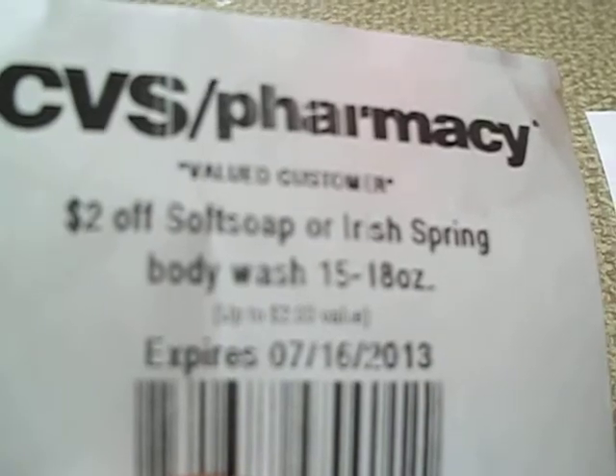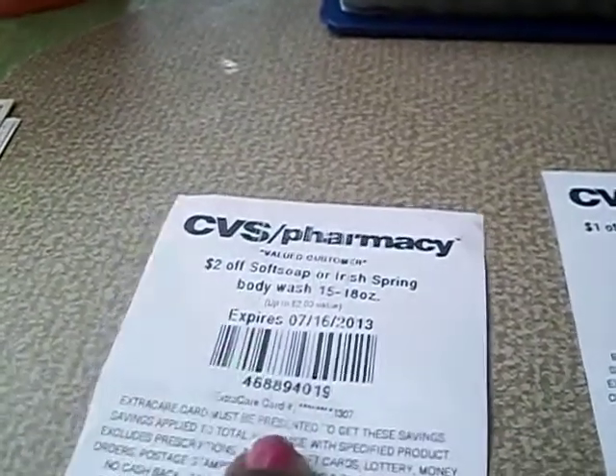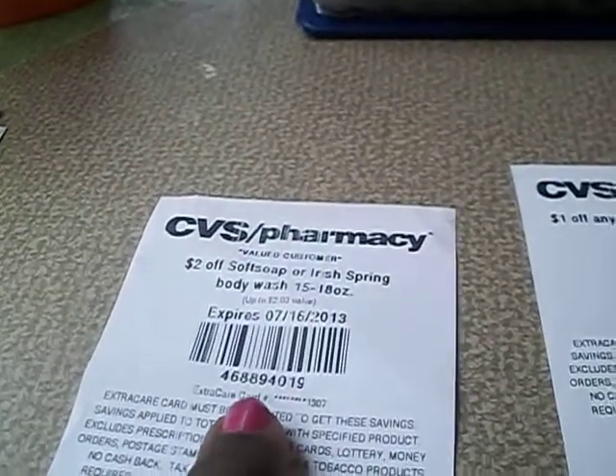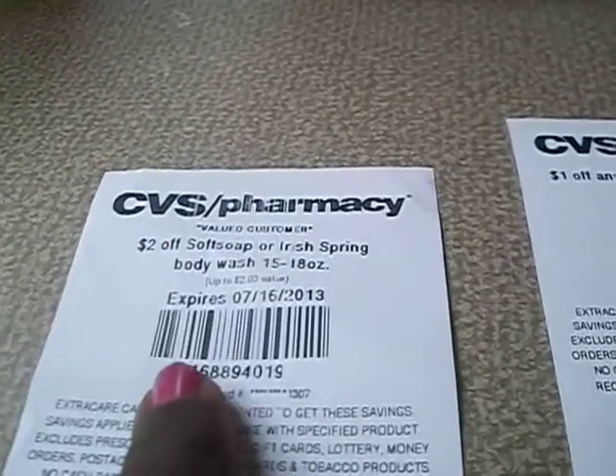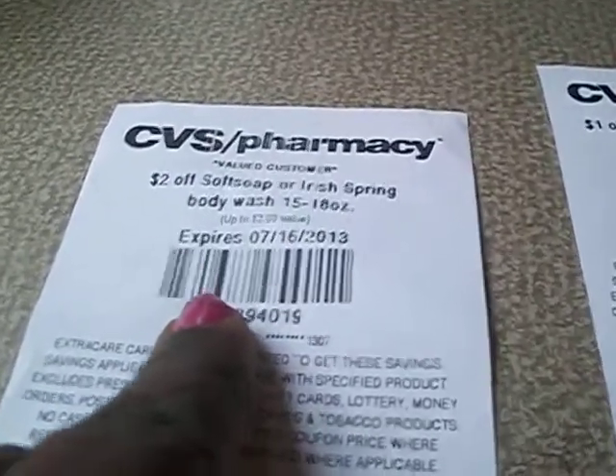The CVS machine is saying that we can have two dollars off Soft Soap or Irish Spring. And if you saw my previous video, I was telling you make sure you use these particular coupons because they're on sale for $2.99 — with this coupon you only have to pay 99 cents, or with tax about a dollar fifteen.